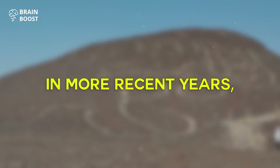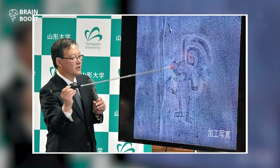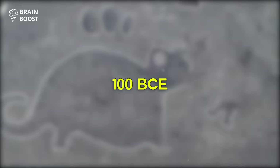In more recent years, the Nazca lines have become the research ground for archaeologists from Yamagata University. They're using high-resolution aerial photography and drones to discover and catalog geoglyphs. The team has identified a total of 358 geoglyphs so far, with 168 of them discovered in 2022 alone. They found images of humans, camelids, birds, orca whales, cats, and snakes, most likely created between 100 BCE and 300 CE.